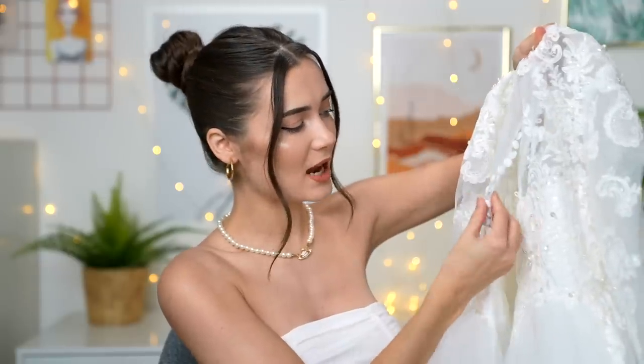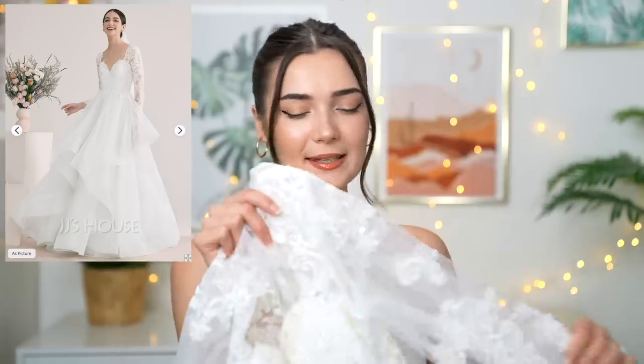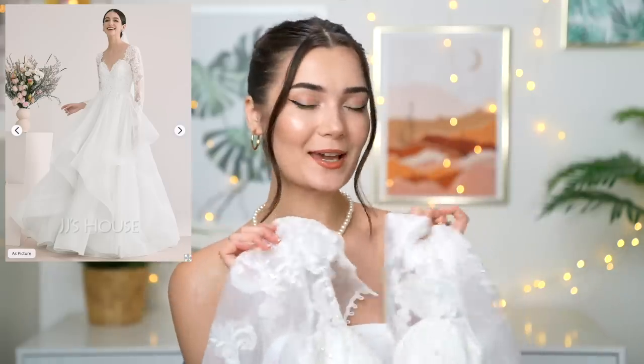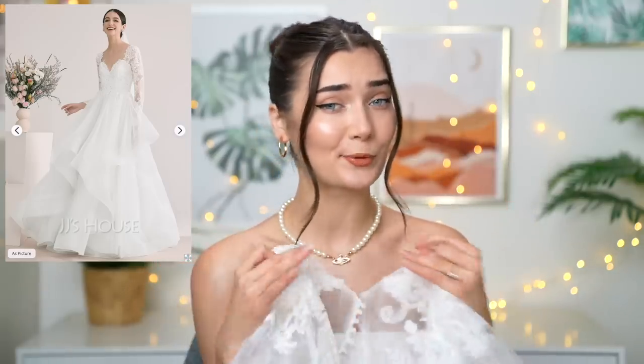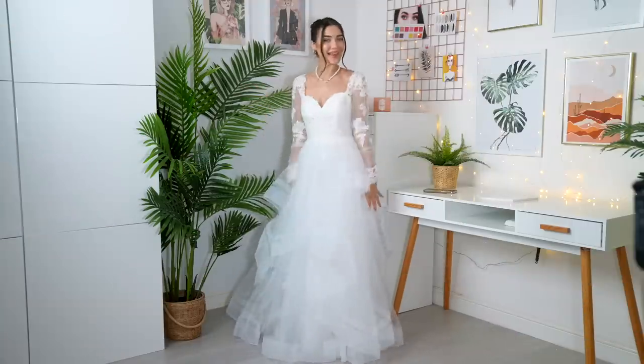The back of the dress is gorgeous — the same lace but with tiny little buttons all the way up. The bottom of the dress has layers to it with cascading lace going all the way down. The bodice has padding and structural boning inside. This style really reminds me of vintage wedding dresses. This dress was £260, a little pricier, but with all those hand-stitched pearls and embellishments it makes sense. Let's try it on!